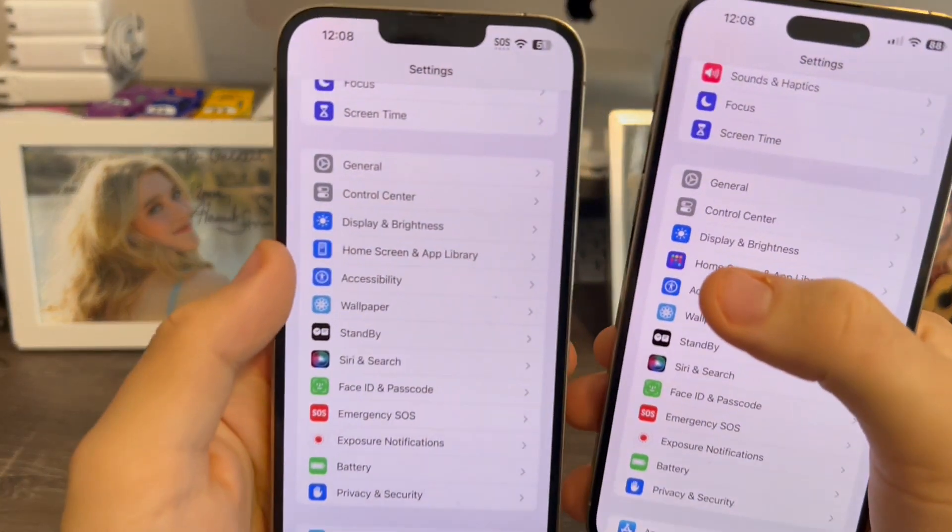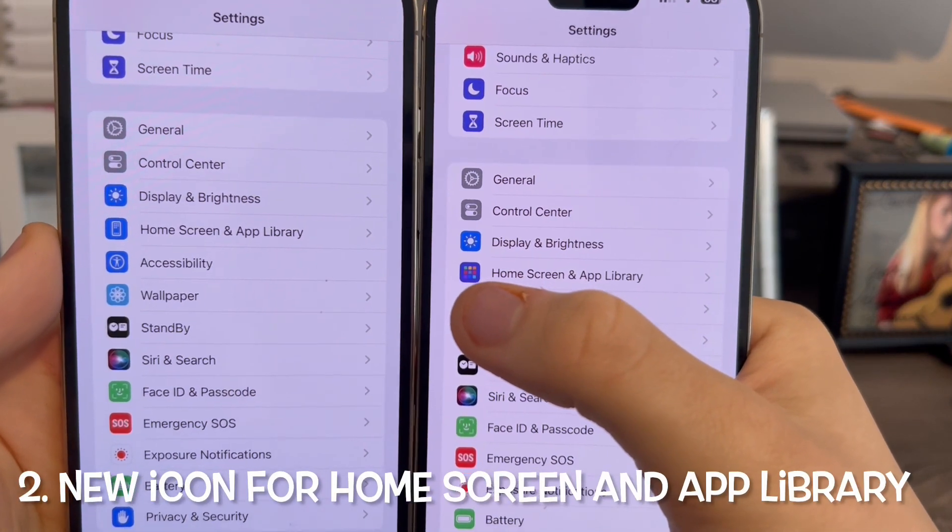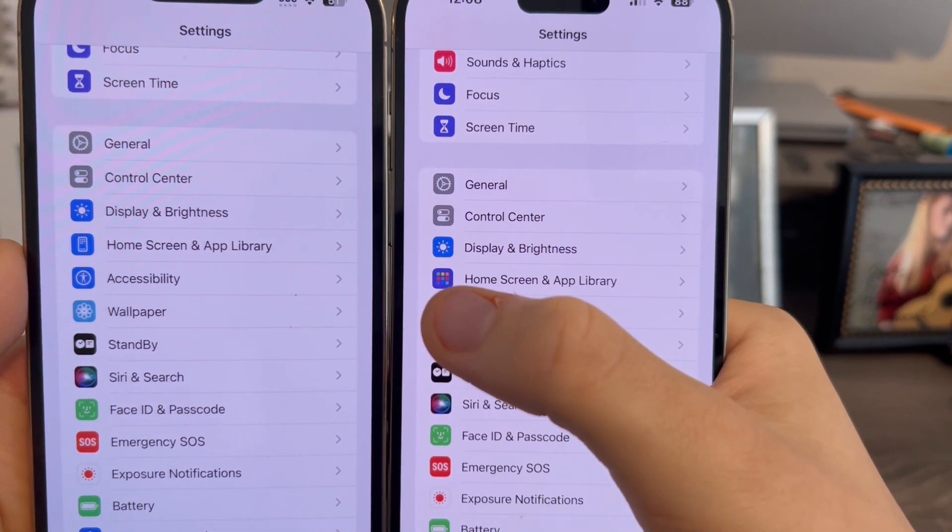In settings, you'll notice that the icon for Home Screen and App Library has now changed. It now shows a picture of an actual library and home screen icon.